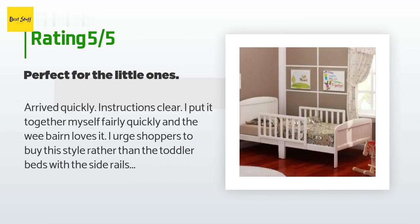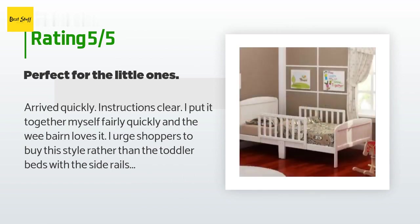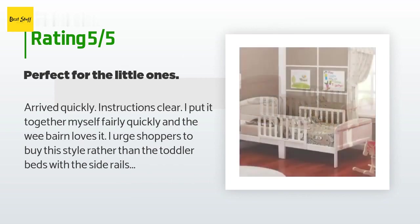A customer said: Arrived quickly, instructions clear. I put it together myself fairly quickly and the little one loves it. I urge shoppers to buy this style rather than the toddler beds with the side rails at the head of the bed — it's just common sense that center side rails are more effective safety-wise. I purchased the bed in warm white but it appeared to me to be just regular white.